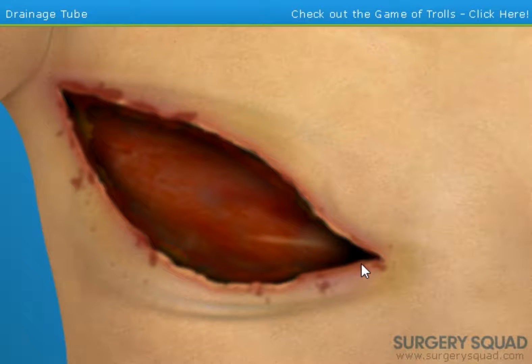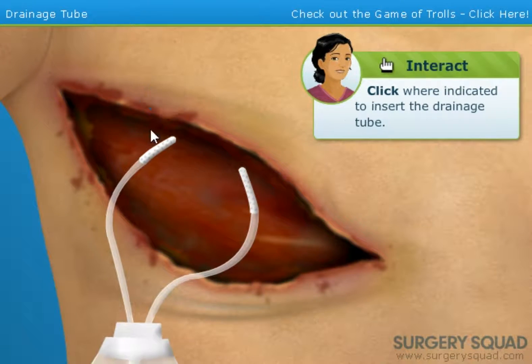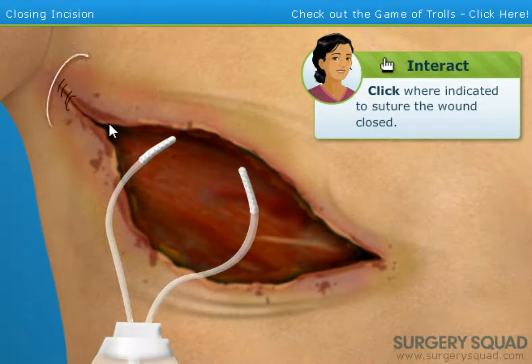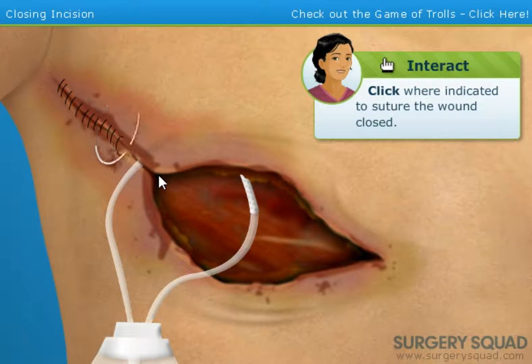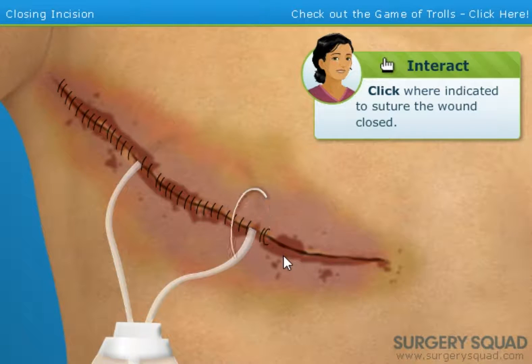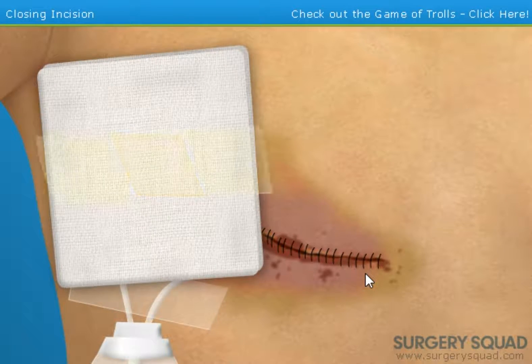In the meantime, we need to insert a drainage tube. This will prevent excess fluid from building up on the chest wall. When you're finished, suture the wound. That sucks — who the fuck wants their titties cut off? I understand they're supposed to for this procedure, but gross. That's terrible. I don't like the squishy sounds. Goddamn, stitching takes forever.